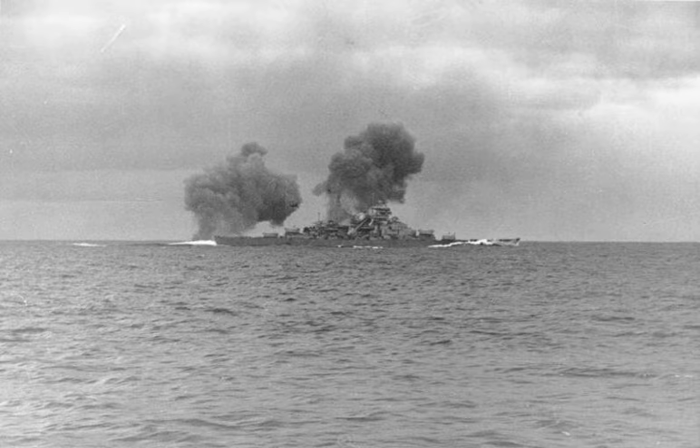Bismarck was soon listing nine degrees to port and lost two meters of freeboard at her bow. The Germans held their fire until 5:55, when both German ships fired on Hood. Admiral Lütjens, the German fleet chief and task force commander, did not immediately give the order to commence firing. Not until he had multiple inquiries did Bismarck's first gunnery officer, Korvettenkapitän Adelbert Schneider, ask permission to open fire.